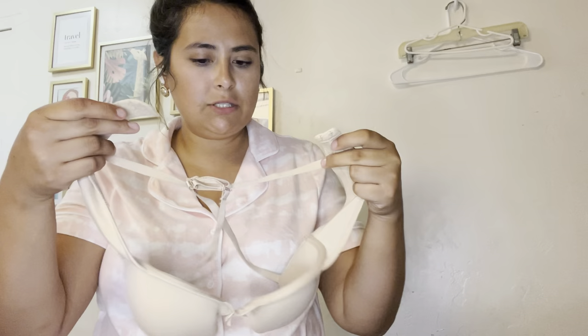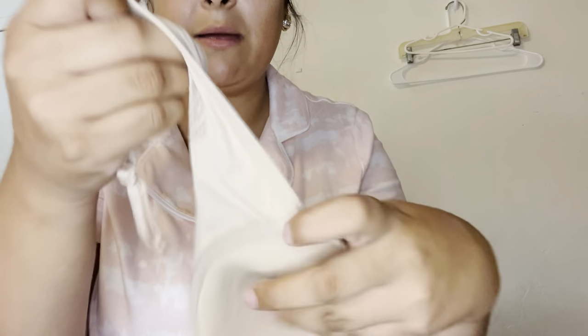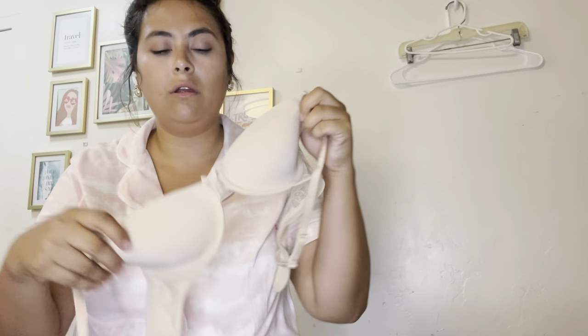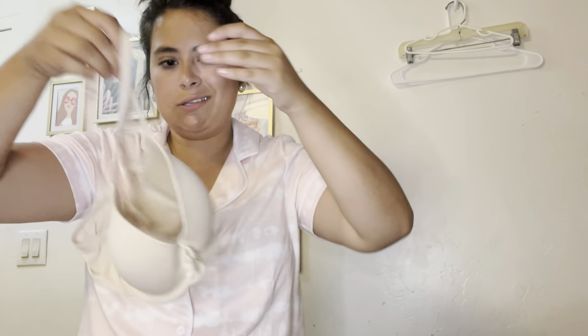This is Auden, which is sold at Target — a 32B everyday bra in a nude color as well. I will list this for $16 to $18.